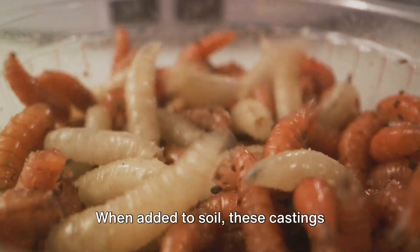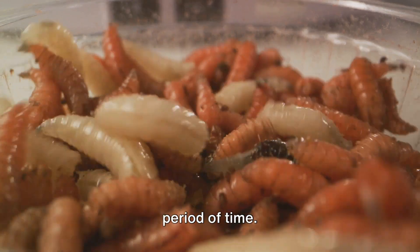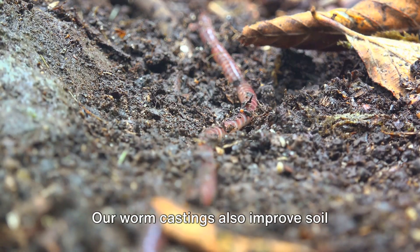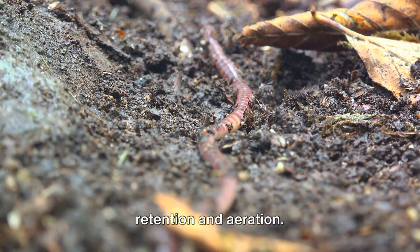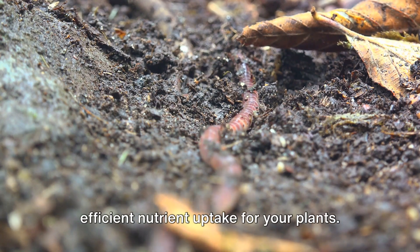When added to soil, these castings provide a slow-release source of nutrients, feeding plants over an extended period of time. But it's not just about the nutrients — our worm castings also improve soil structure, allowing for better water retention and aeration. This means healthier roots and more efficient nutrient uptake for your plants.